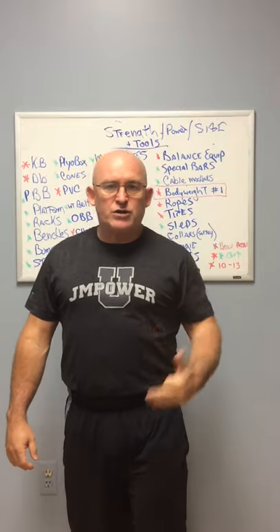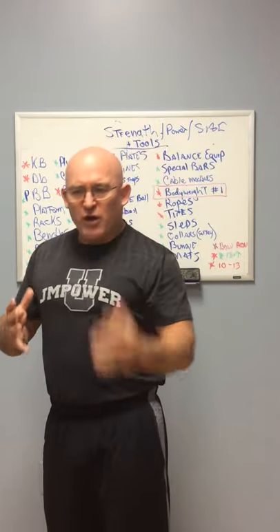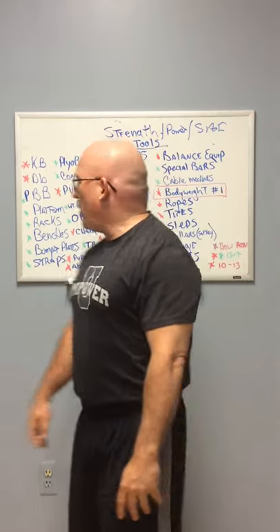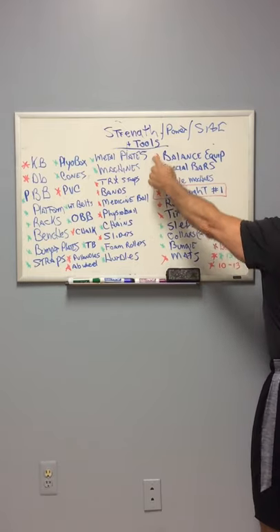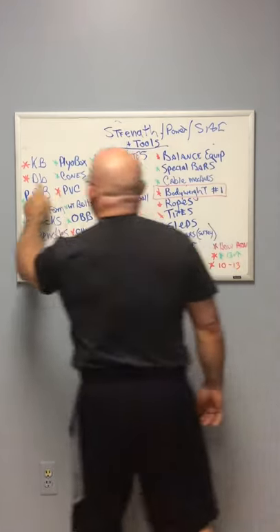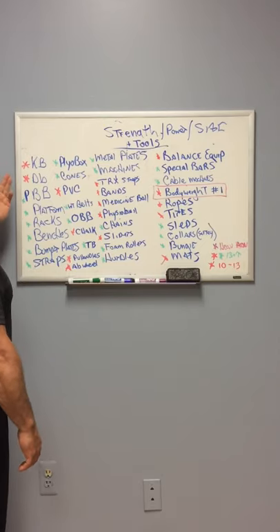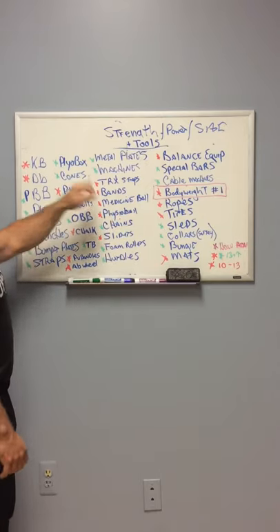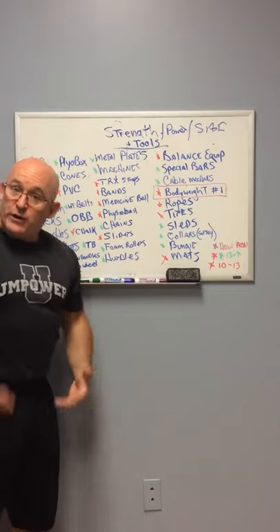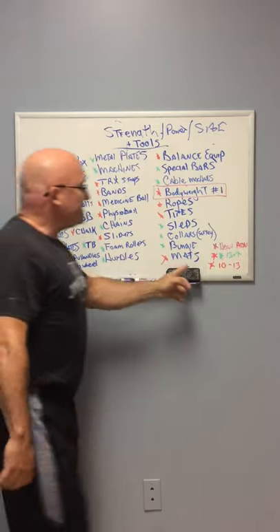Everybody needs a professional coach, and body weight is number one. In the red — look at what those youngsters need. Between the ages of 10 and 13, after body weight, I believe firmly that kettlebells, dumbbells, PVC pipe, push-up handles, ab wheels, furniture sliders, physio balls, medicine balls, rubber bands, TRX straps, appropriate size tires, and battle ropes for roping and climbing are all appropriate for this age.